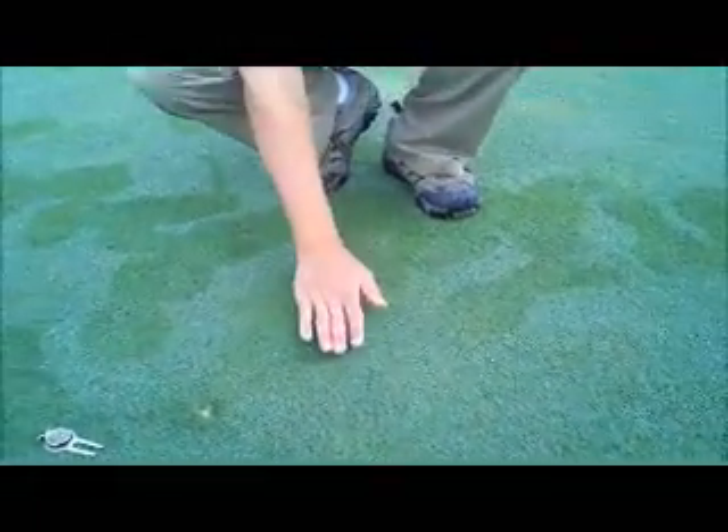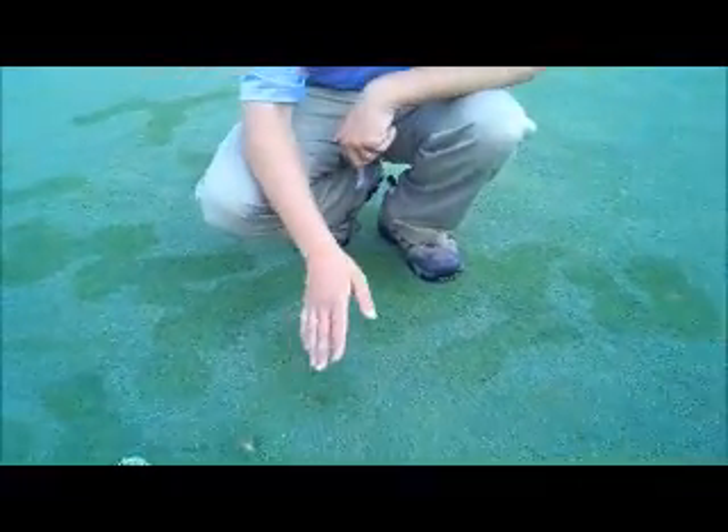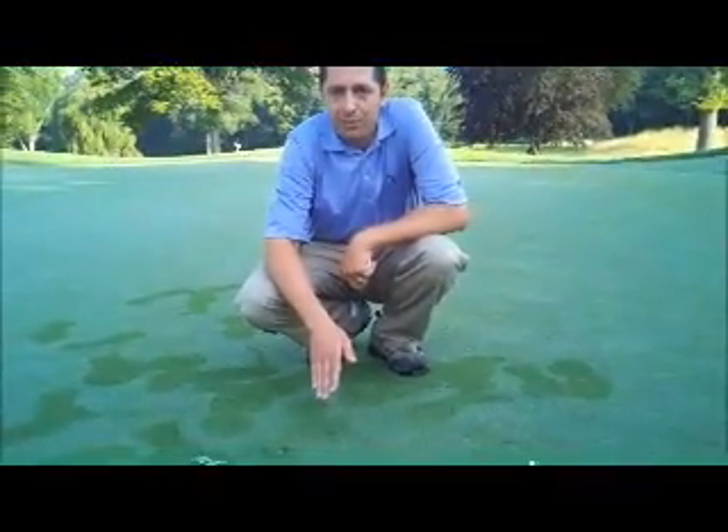And there you have a nice smooth surface for the golfers behind you to play over, and you have a root system that has not been compromised and will be able to heal in quickly and effectively.